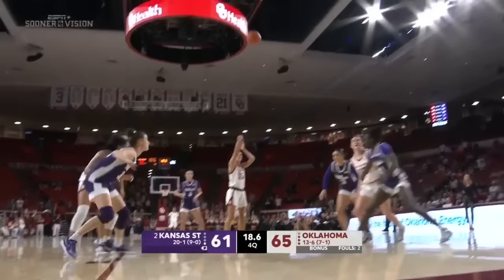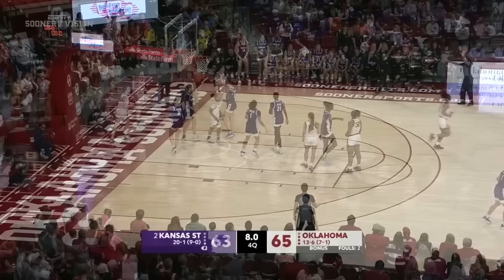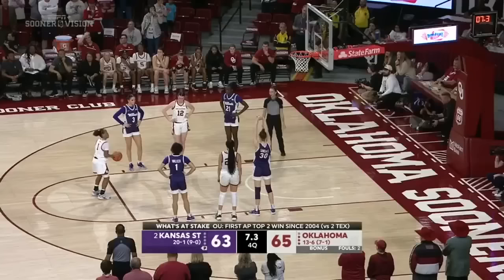Oklahoma's first win over a top-two team since 2004. Watch the Sooners switching a lot of things on the perimeter — two-possession game still. Ten seconds left — hard drive, Sundell scores it, and it's a two-point game. Two more for Tott: if she makes them both, it's a two-possession game. And it will be a one-possession game.